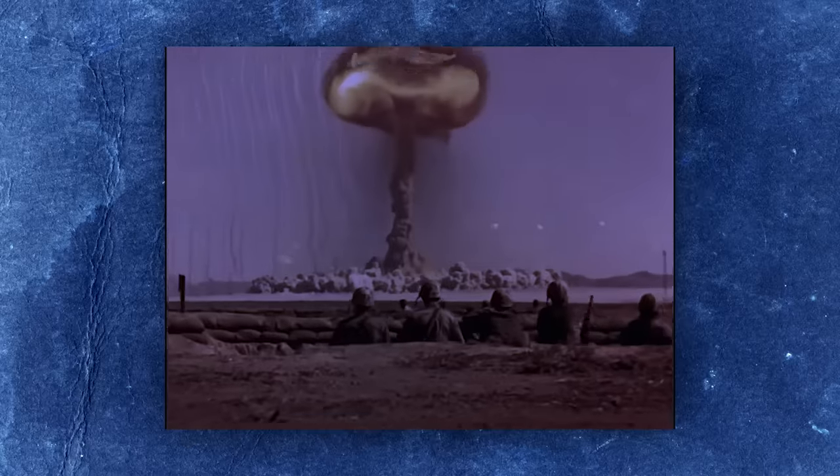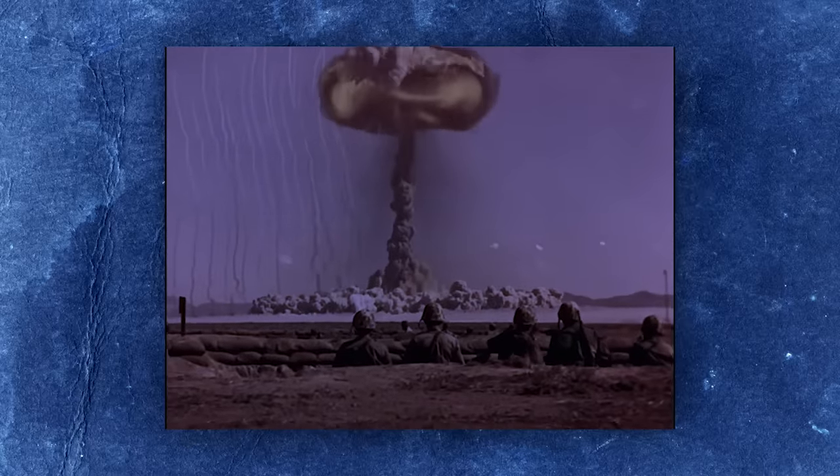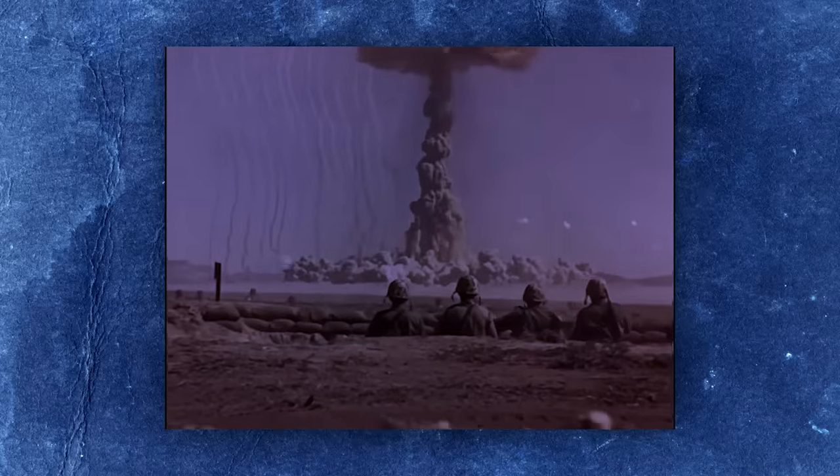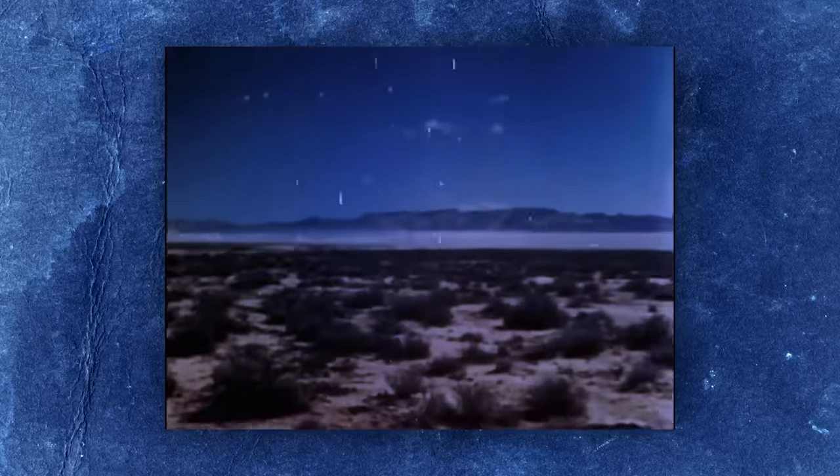Unfortunately, things didn't go quite as planned. When Pascal A was detonated at 8am on the 26th of July 1957, the device underwent a low-level nuclear detonation, or fizzle, with a yield of approximately 55 tons of TNT — blowing the cap off the shaft and sending a jet of flame soaring into the night sky like a giant Roman candle.